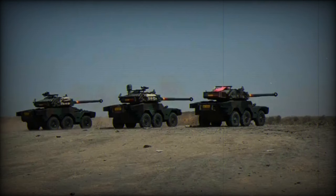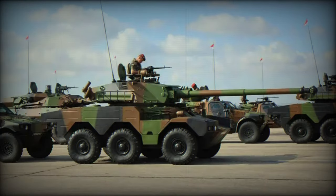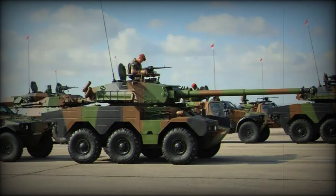Furthermore, the use of the ERC-90 by the Chadian army reflects the close military cooperation between France and Chad. France, with strategic interests in Africa, particularly in the Sahel region, has historically supported Chad.